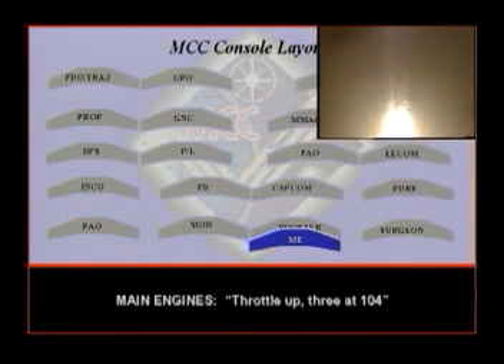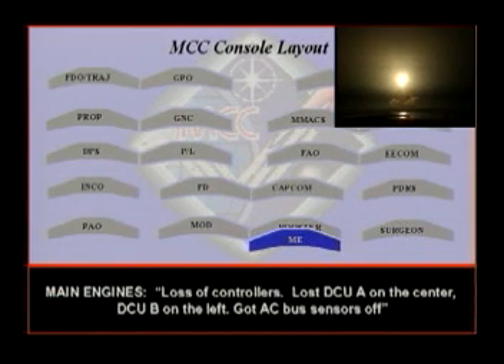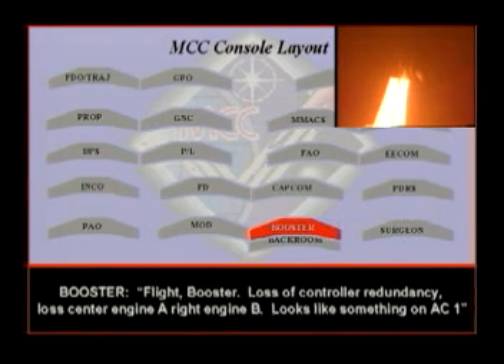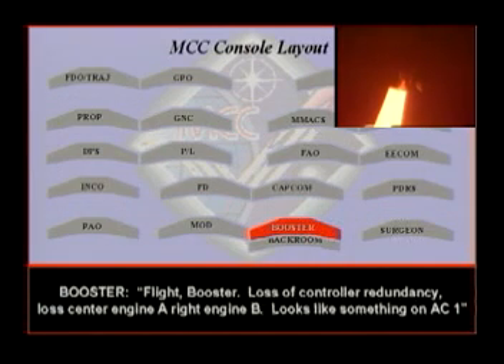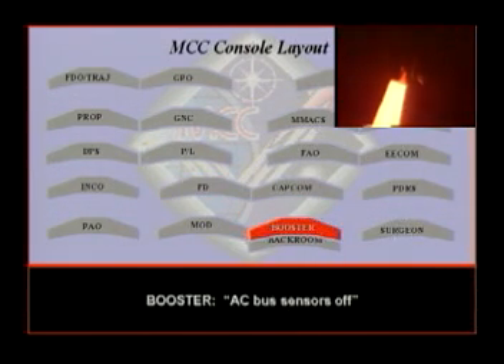Call up 3-104. Lossy controller — 26, number one. E2-A on the center, E2-B on the left. AC bus sensors off. The other two engines away. Lossy controller density, lossy center engine A. Right engine B — looks like something on AC1. Copy that. AC bus sensors off.